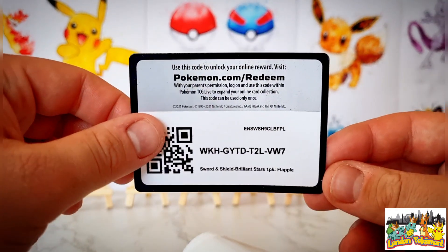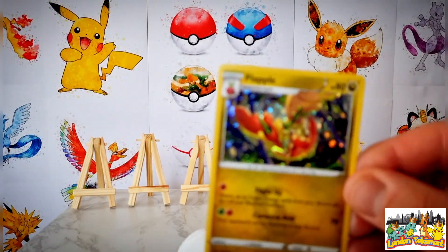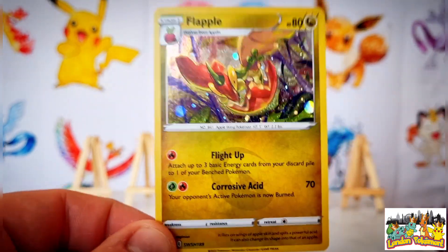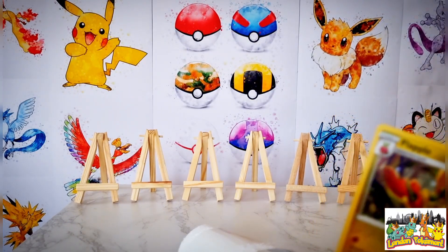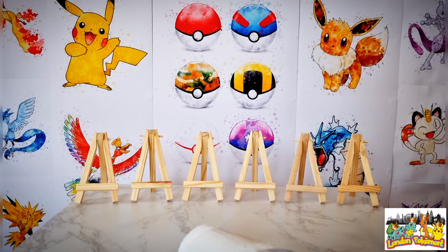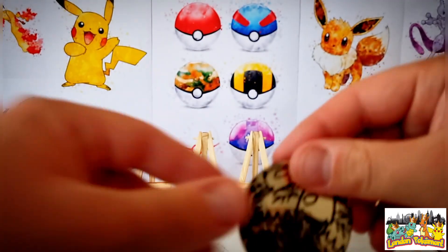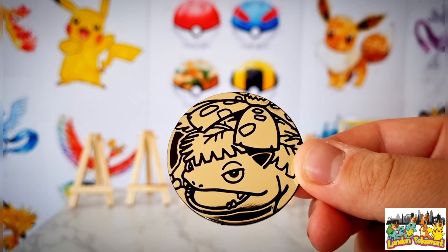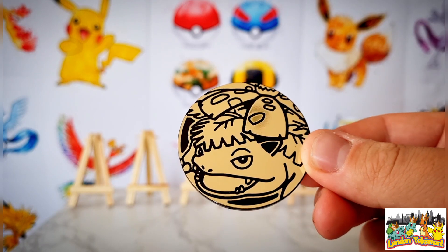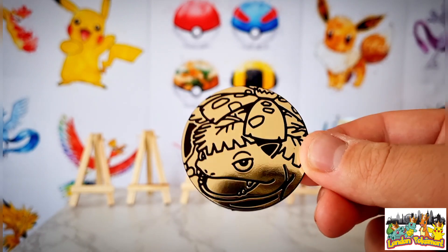There's the code card for you all at home — good luck to whoever receives that. We'll have a closer look at the promo card: that is the Flapple promo card, one we've seen on the channel before. I'll still sleeve it up and place it on one of the easels at the back. It also comes with a jumbo black and gold Venusaur coin.